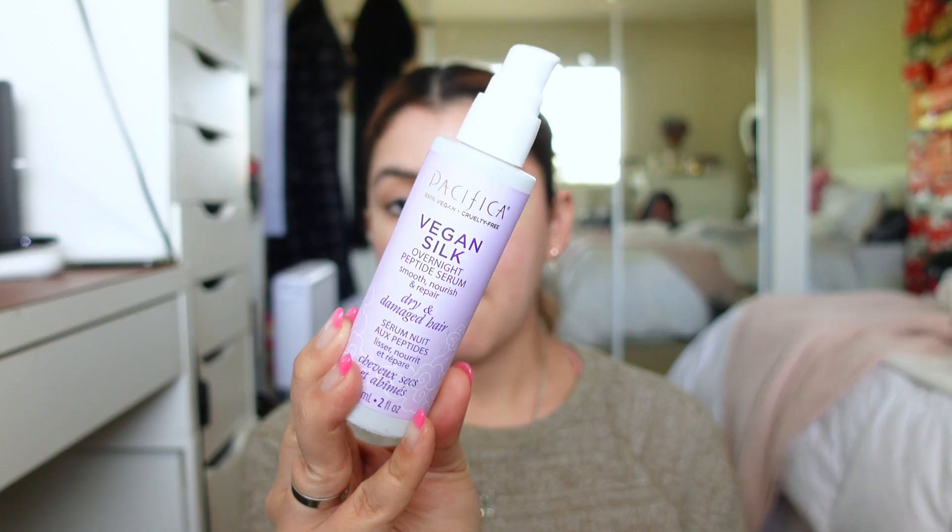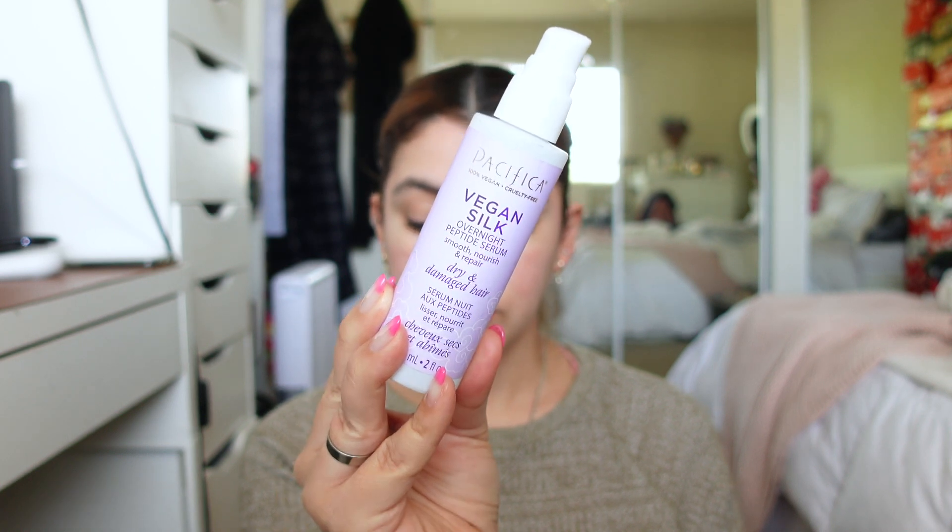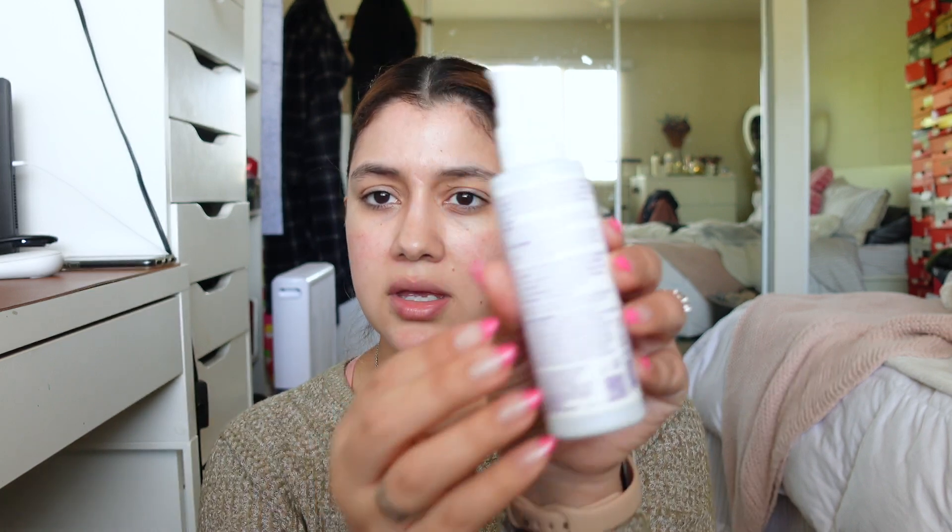I also got the Pacifica Vegan Silk Overnight Peptide Serum, which is supposed to smooth, nourish, and repair dry and damaged hair. You apply it starting at the ends before styling or as an overnight treatment. My hair is color-treated, curly, and I blow dry it, so I wanted something better for it. It uses biomimetic vegan silk peptides and film formers to support hair color and protect from chemical damage — and it comes in a glass bottle, which is cool.